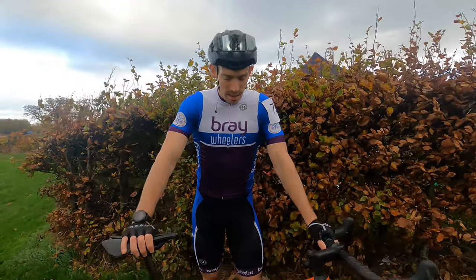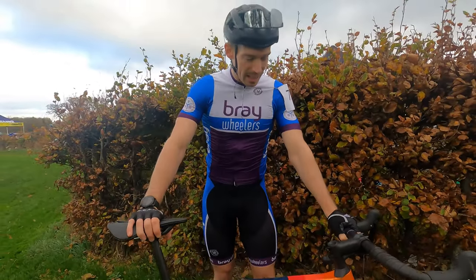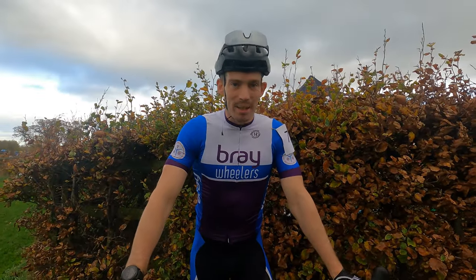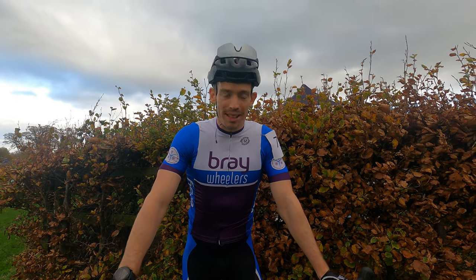How are you going? I'm Morgan Whelan. This is my Canyon Inflite. I'm looking forward to getting to know it today in my first race. So this is your very first cross race? Yeah, for my sins it is. We'll see how it goes — it could be first and last, we'll see.